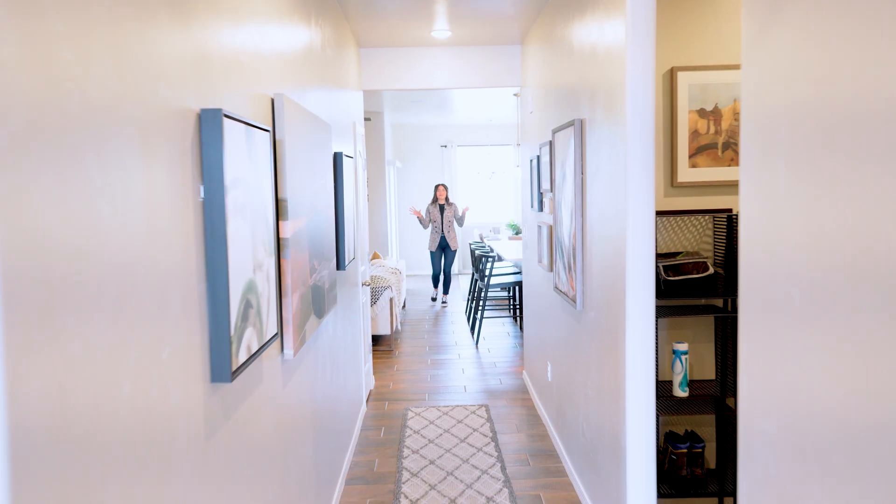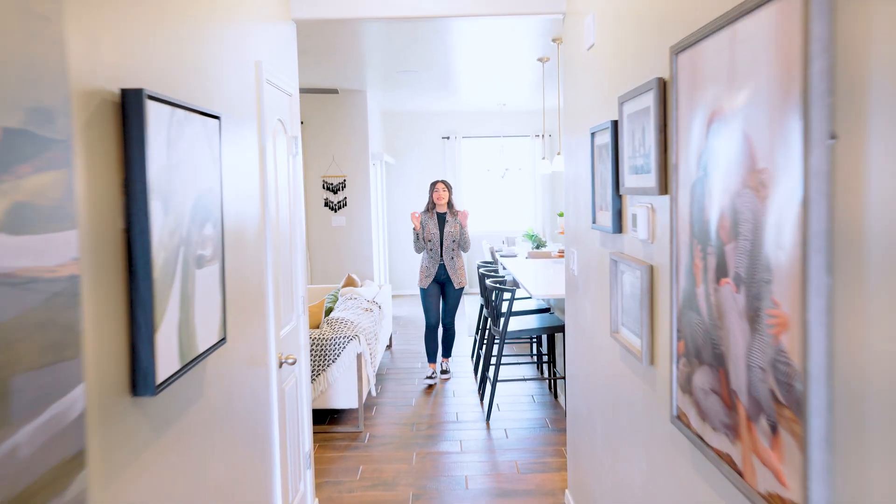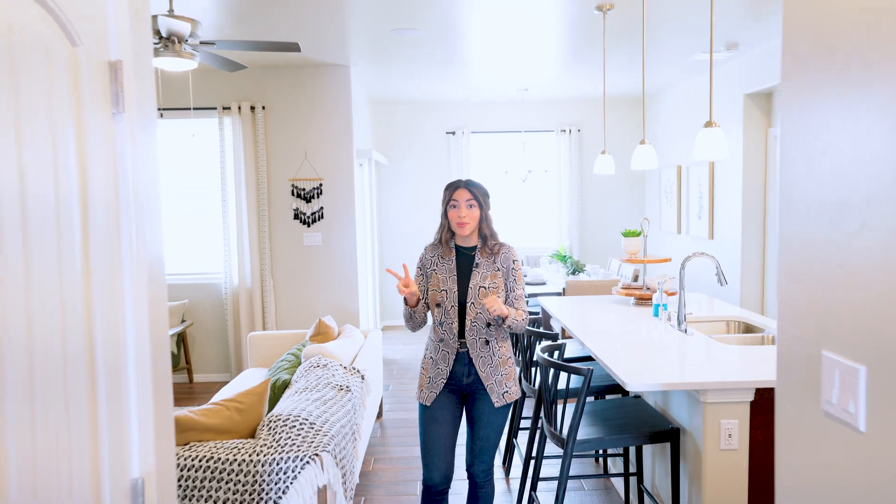Hey, I'm over here. Oh my goodness. I have so much to show you in this gorgeous four bedroom, two bath at 1500 square feet. This is the Valencia Desert View Homes here in Las Cruces, New Mexico.